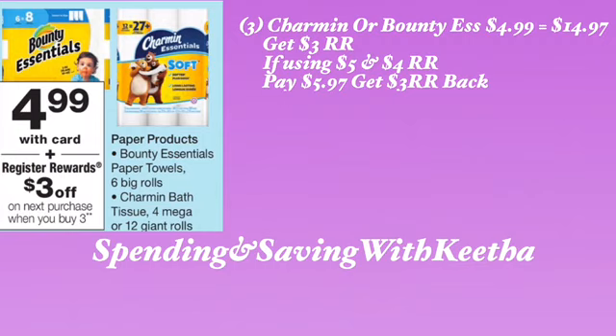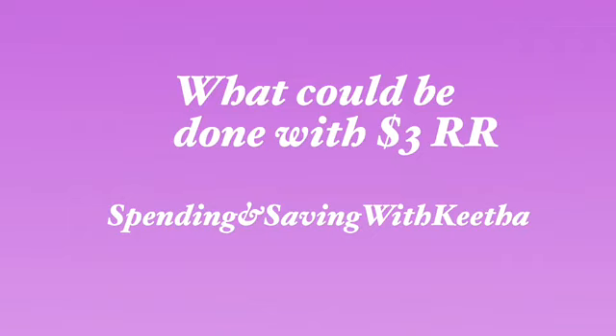Now that we went over the Crest, the Colgate, the drinks, the Arm & Hammer, and the Bounty Essentials — if you chose to do that deal using your $5 and $4 register reward, that means you now have a $3 register reward available. I'm going to give you guys some options of what you can do with a $3 register reward — what items you can purchase from Walgreens that are equal to $3, lesser than $3, or where you might need to put a little something toward that $3.